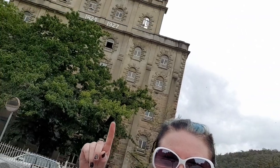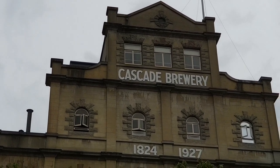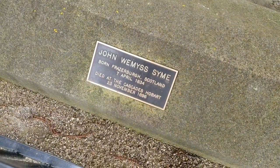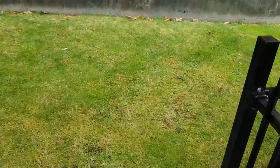While I had some batteries left I wanted to show you Cascades Brewery - this definitely has some history about it. I've done a tour here before but what I wanted to show you was a grave. Here's the grave - Scottish, died at the Cascades Hobart. Come and check it out.